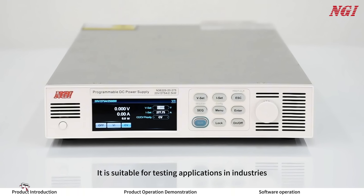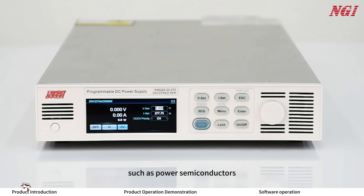It is suitable for testing applications in industries such as power semiconductors, wiring connectors, electrolyzers, and sensors.